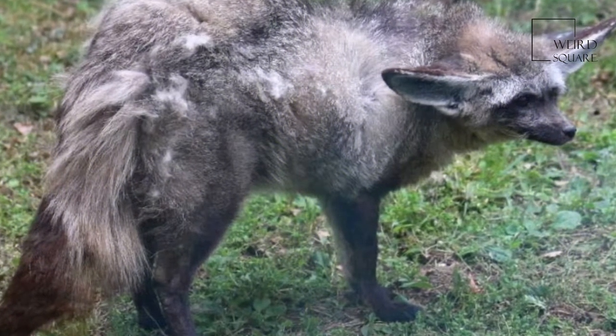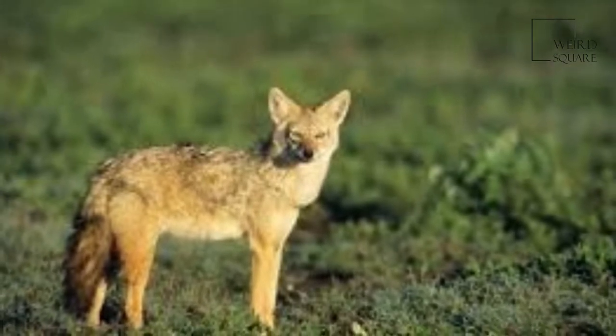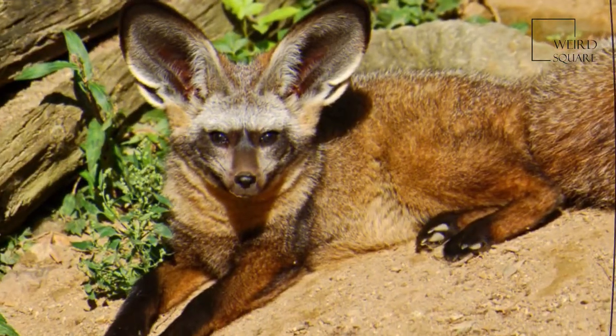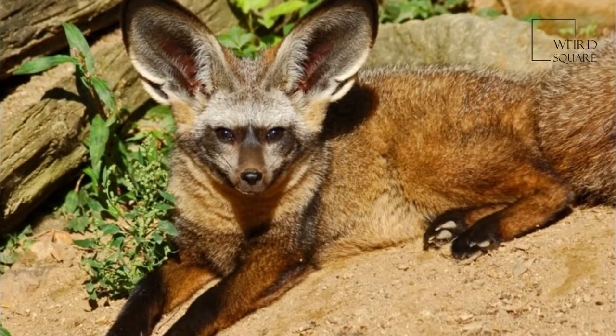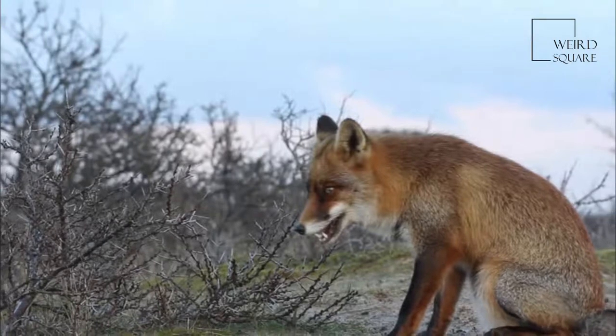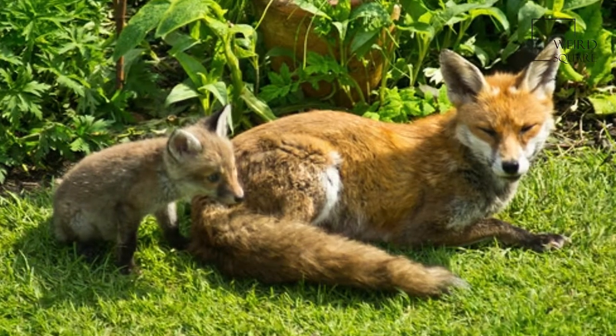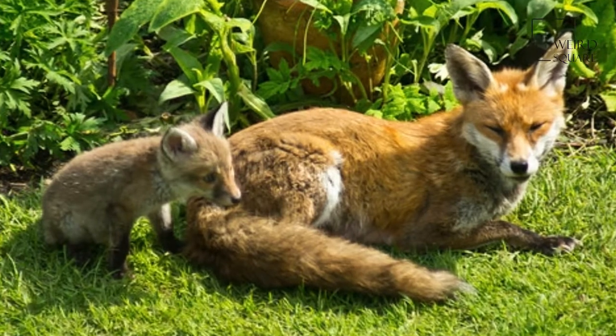The bat-eared fox commonly occurs in short grasslands, as well as the more arid regions of the savannah. It prefers bare ground and areas where grass is kept short by grazing ungulates. It tends to hunt in these short grass and low shrub habitats. However, it does venture into areas with tall grasses and thick shrubs to hide when threatened.